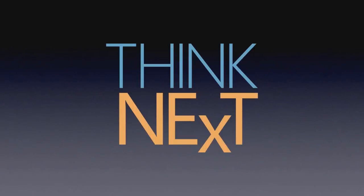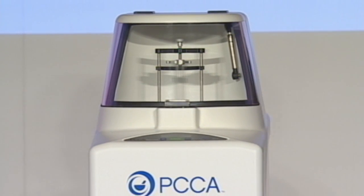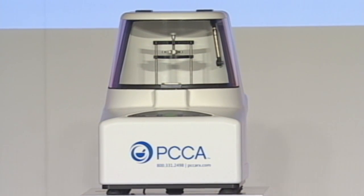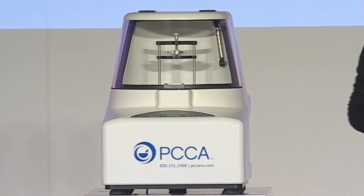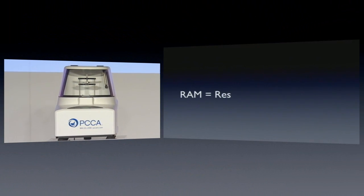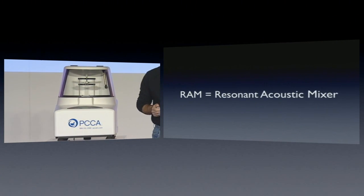At PCCA, we think next. Next is here today. The next generation of mixing technology has arrived. Introducing the PCCA RAM Mixer. RAM stands for Resonant Acoustic Mixer.